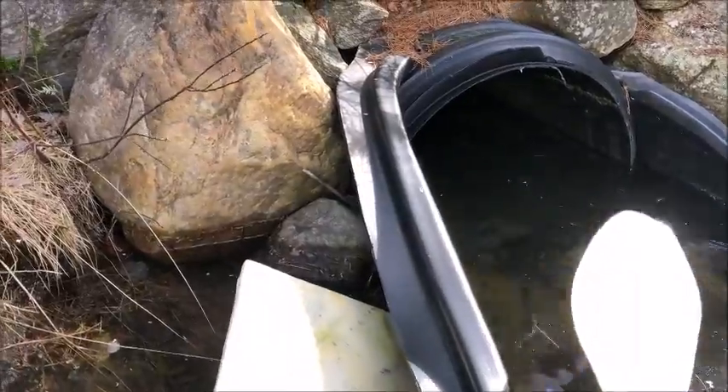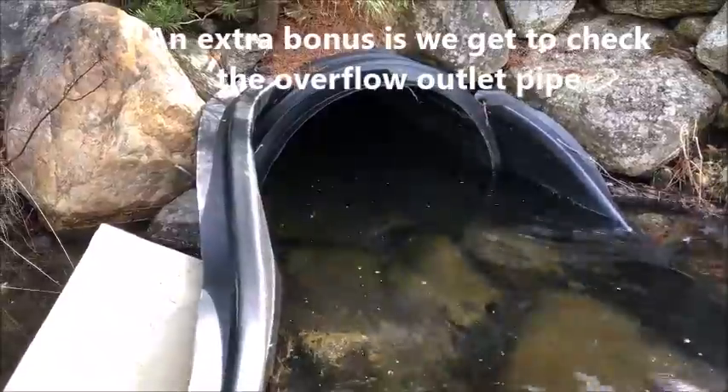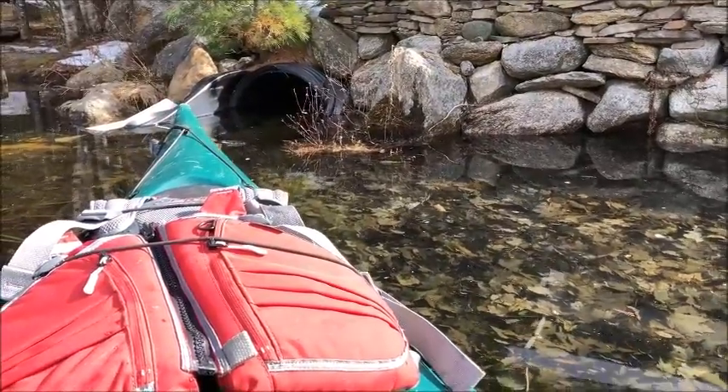Moving pretty good, going underneath there, moving very good. Almost half, but that's good — it is very good.